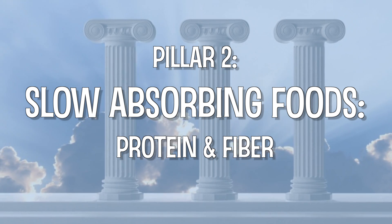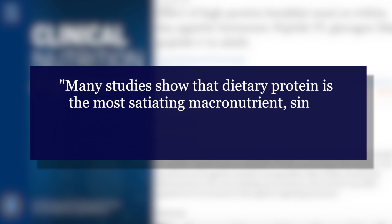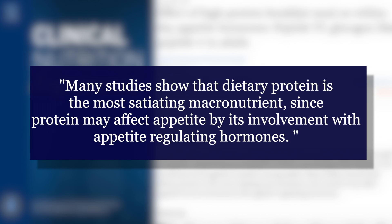Pillar two: slow absorbing foods — protein and fiber. Basically the opposite of refined carbs. Foods that digest slowly produce stable blood sugar, long-lasting energy, a reduced insulin response, and also impact our hunger-regulating hormones in a positive way. Starting with protein: protein is the most difficult macronutrient for the body to break down, so it takes the longest. As stated directly from Science Direct, many studies show that dietary protein is the most satiating macronutrient, since protein may affect appetite by its involvement with appetite-regulating hormones.